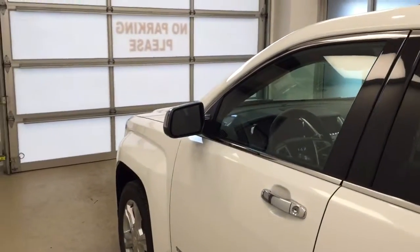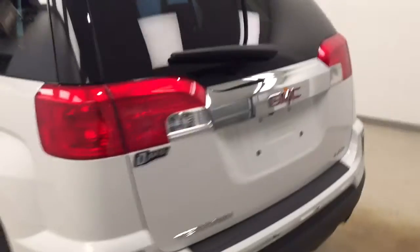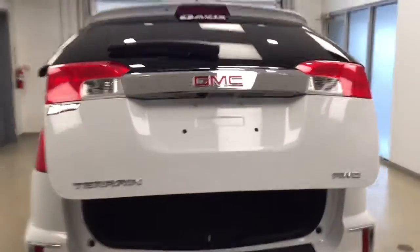This vehicle comes equipped with blind spot assist and heated mirrors, roof rack, 18-inch alloy rims, rear parking assist, backup camera, remote trunk release, power hatch, and a lot more cargo space.